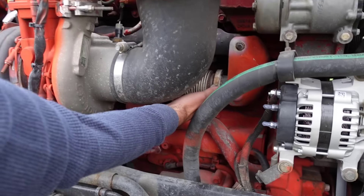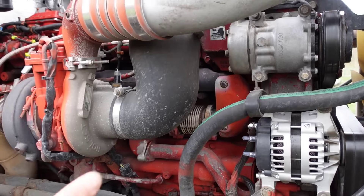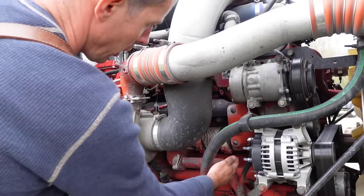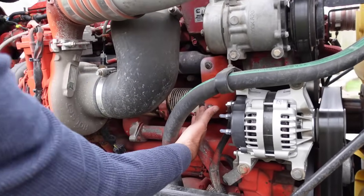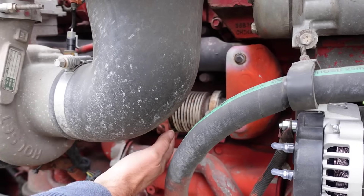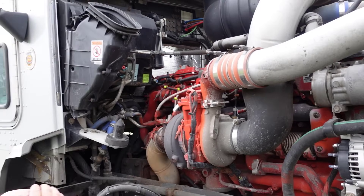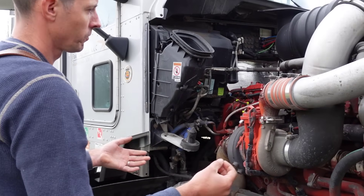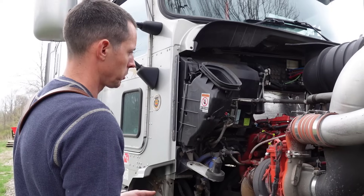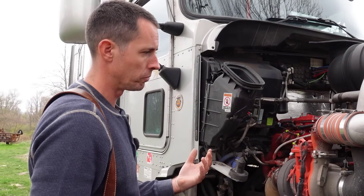The exhaust gas moves back up into the end of the exhaust manifold. In a lot of deletes, they'll actually put a blocking plate in there to keep exhaust from going through it, essentially blocking off the EGR cooler so nothing is even flowing through it.